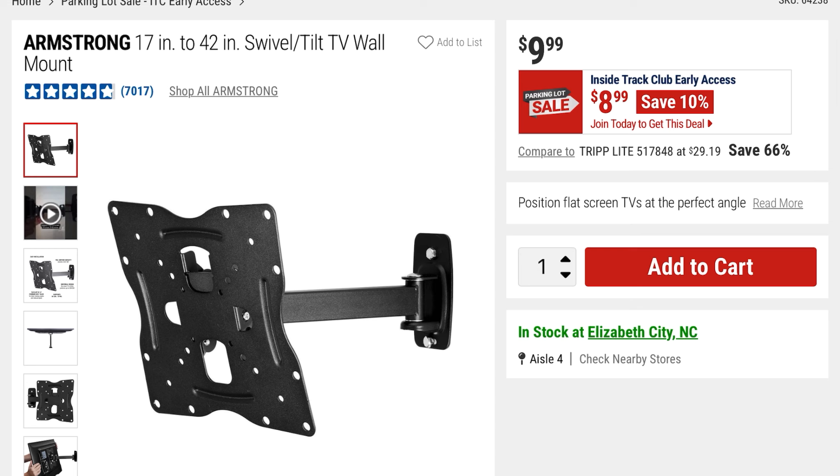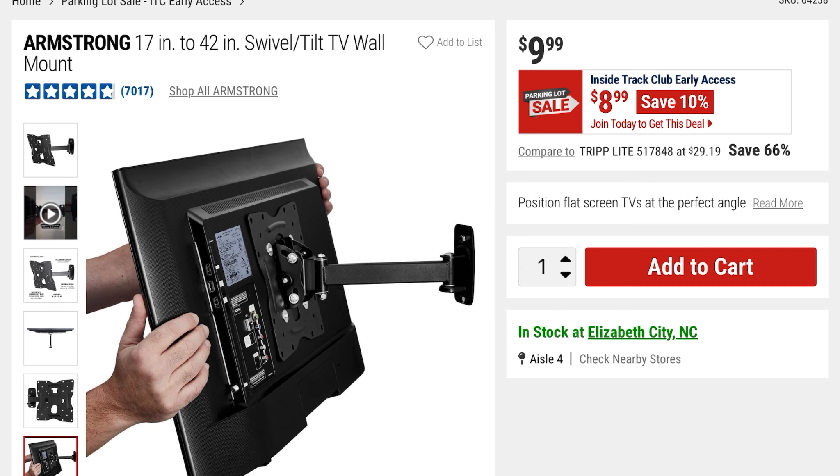This is the Armstrong brand — and I can vouch for this brand, we have one in our home. It's a 17-to-42-inch swivel tilt TV wall mount. 10% off at $8.99, it was $9.99. You can move your TV in basically every direction once you put this thing up.